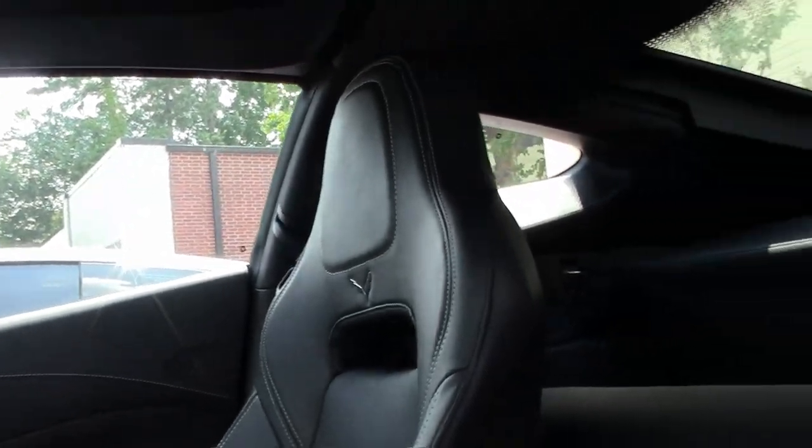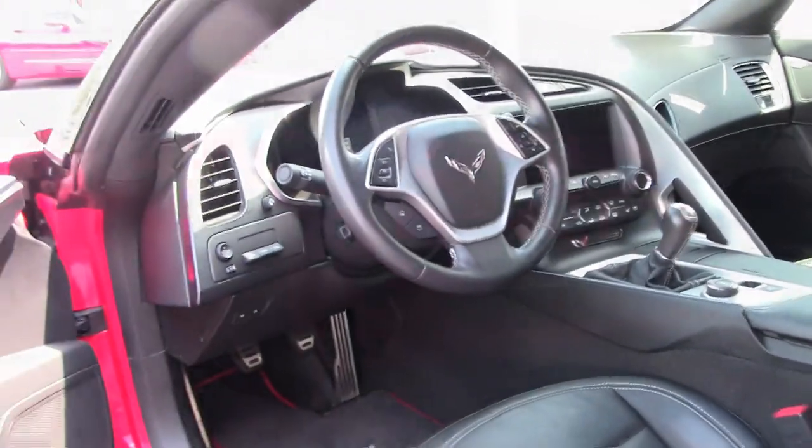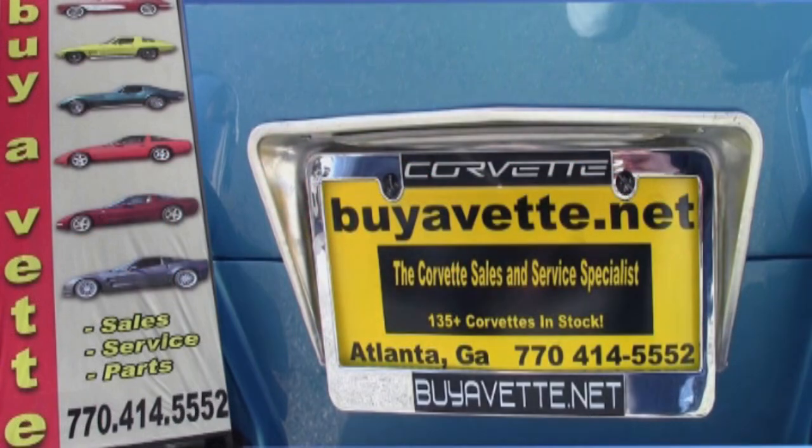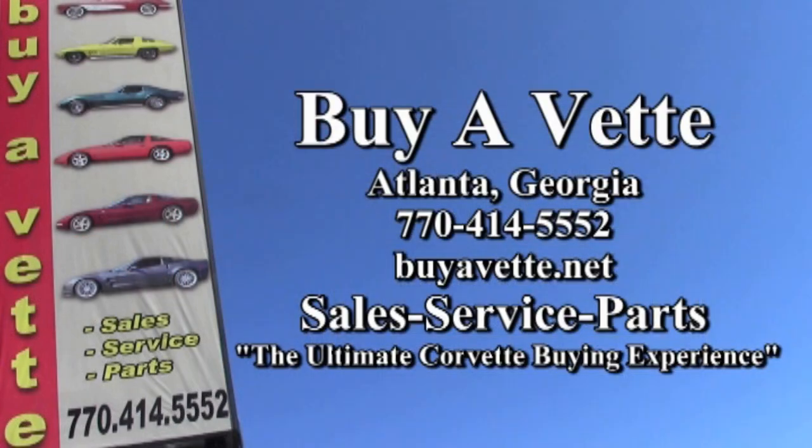Give one of our sales representatives a call here today at buyavet.net in Atlanta, Georgia at 770-414-5552, and they'll help you with this car or any one of the 120 Corvettes we have in stock at all times. Even if you live somewhere else in the country, be sure to check out our shipping — we ship nationwide every week and also ship worldwide quite often. Getting a car to you when you buy it from us online is absolutely no problem. Buyavet stands behind the cars they sell, and we want to be the ultimate Corvette buying experience for you.